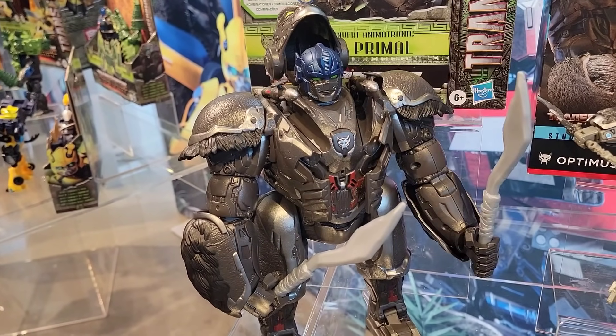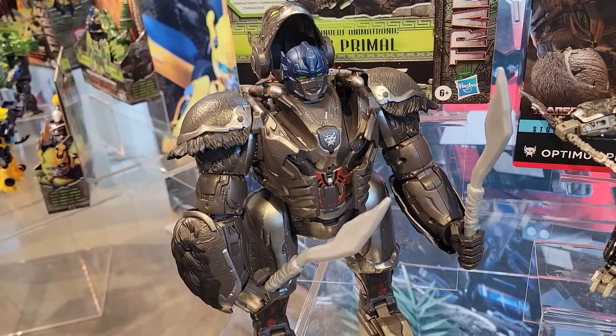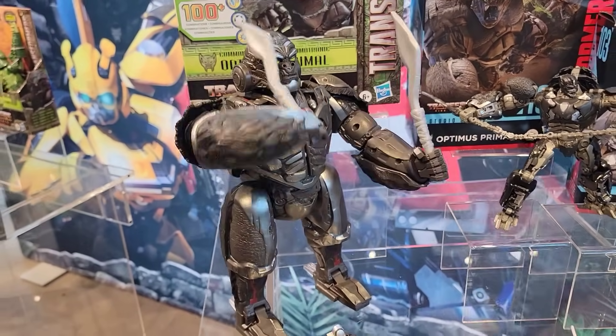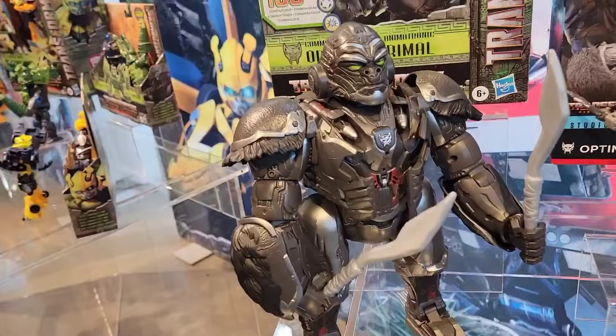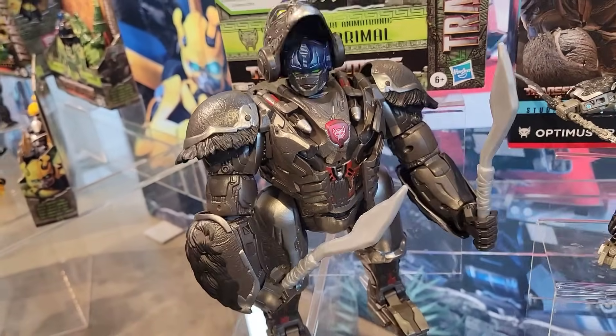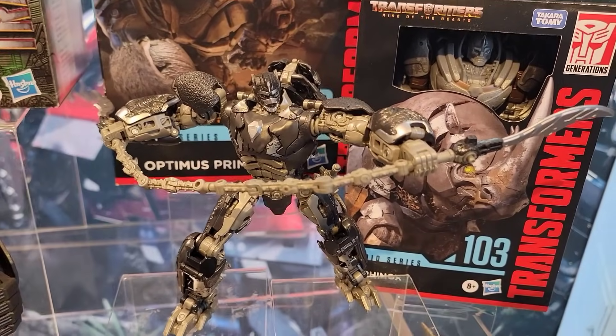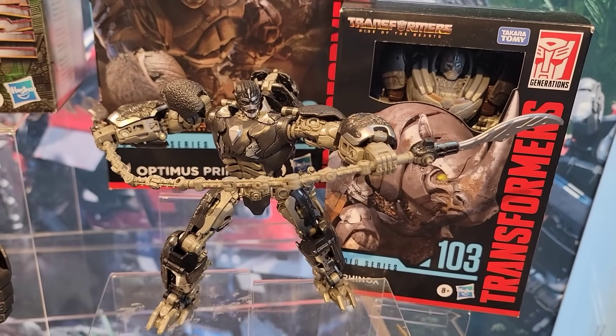That's awesome - and you have a transformer at home, like there it is. He's still going! I love it. The series really keeping those designs spot on from the movie.